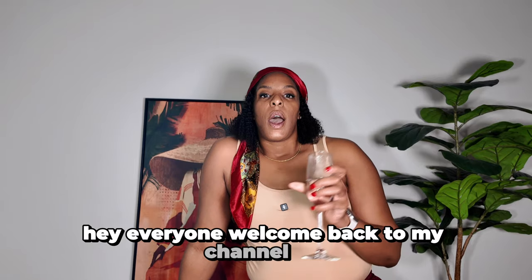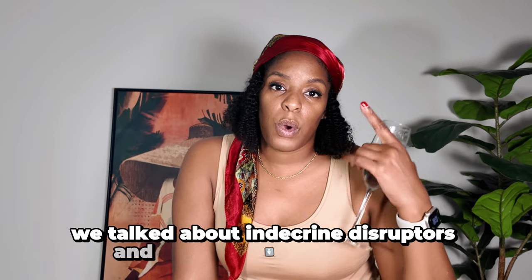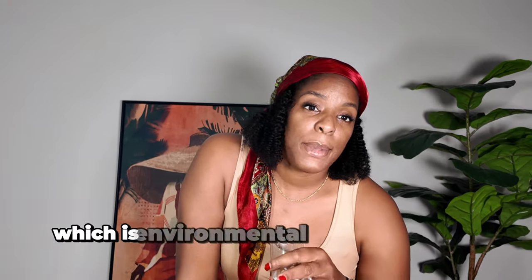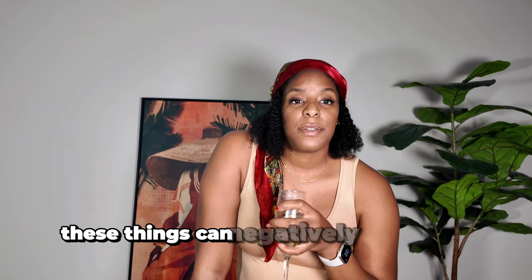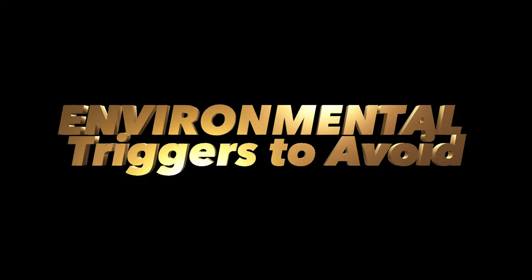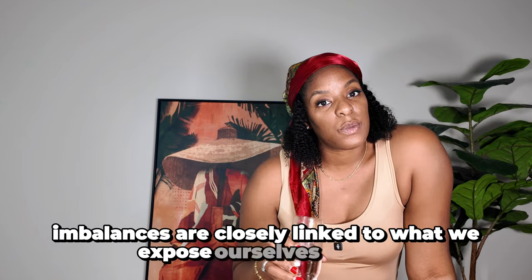Hey everyone, welcome back to my channel. If you are new here, my name is Dose of Tempest. If you are returning, hey boo hey! So as you guys know, we've been talking about fibroids health, and today is going to be part 3 of our series. Part 1 we talked about endocrine disruptors and what we put on our body, then we talked about food — the best and worst foods for fibroid health. Now we're going to talk about what we surround ourselves with: the environment. We're going to dive into a critical topic today, which is environmental triggers to avoid — things that can negatively impact our hormone balance and increase fibroid growth risk.